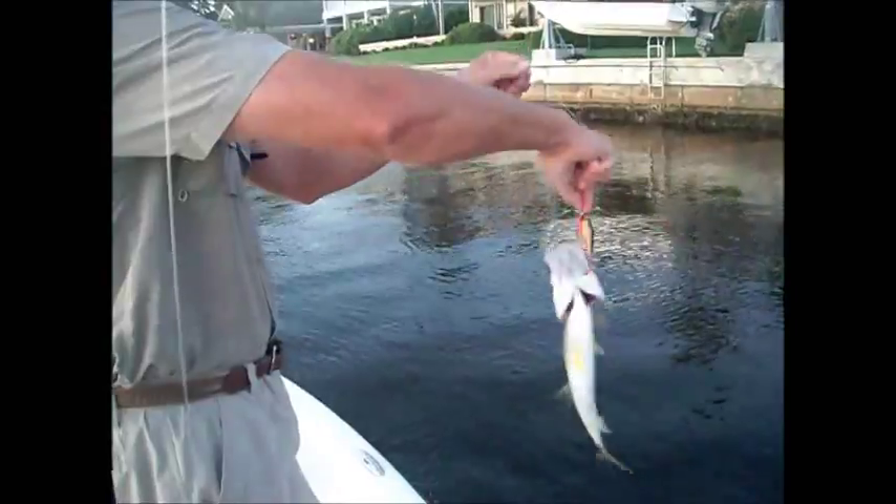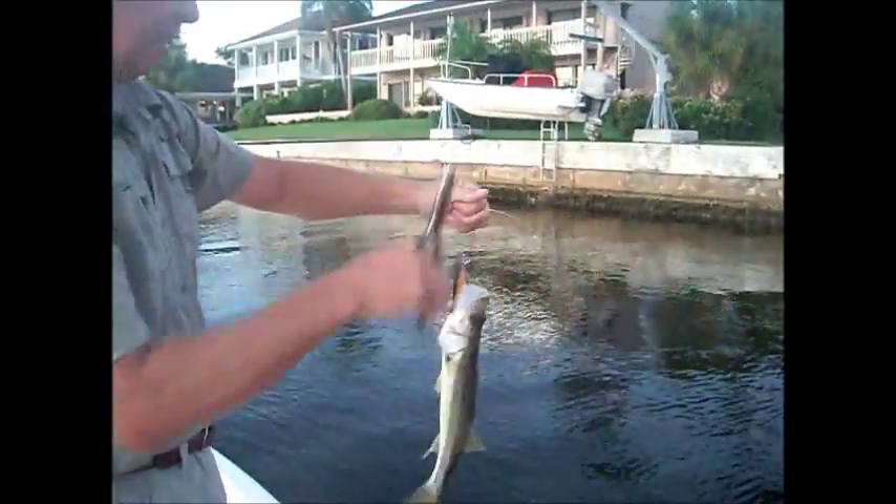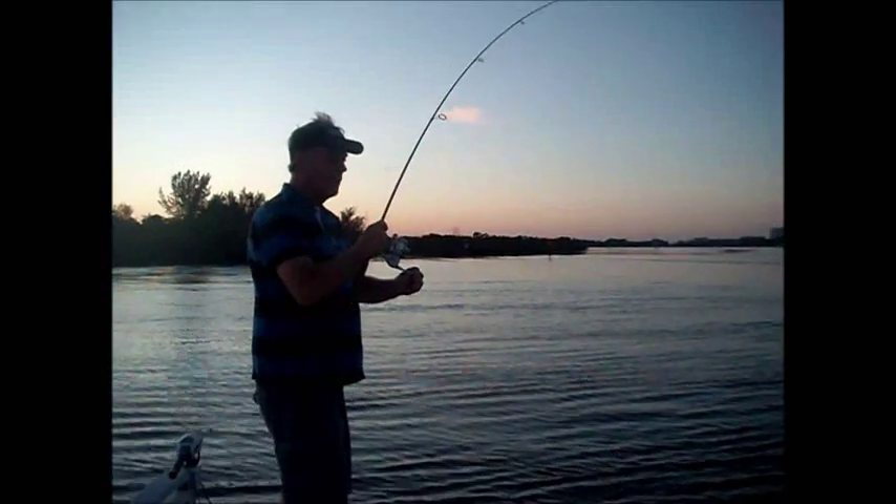There's a little snook. Not the size of the one we're looking for, but all snook are good snook. That's right. We've still got to wait another year.